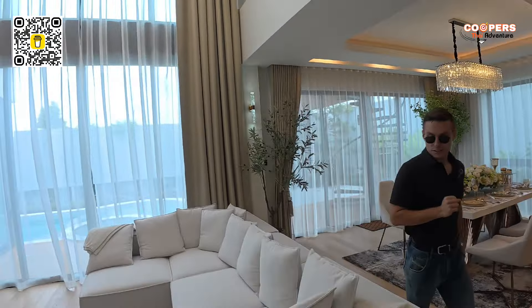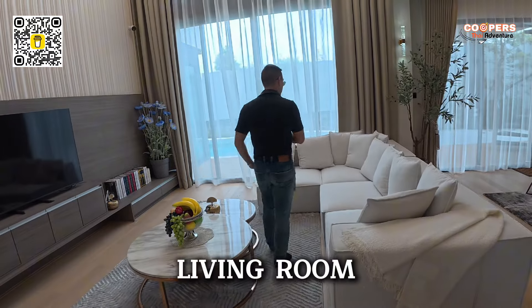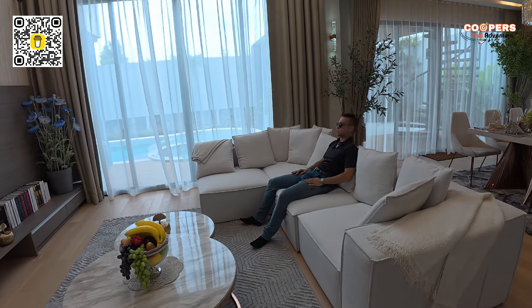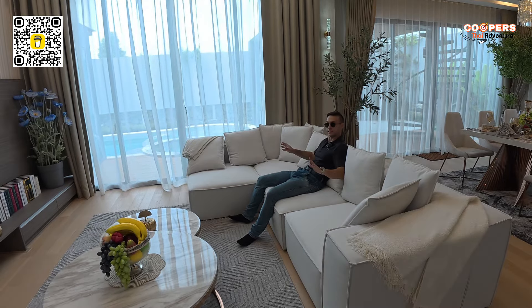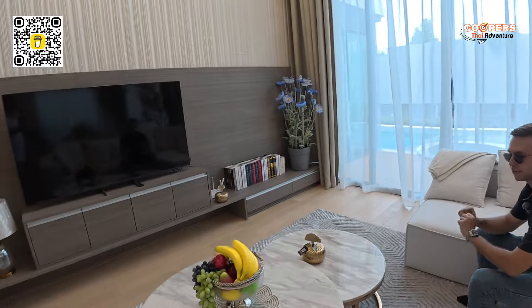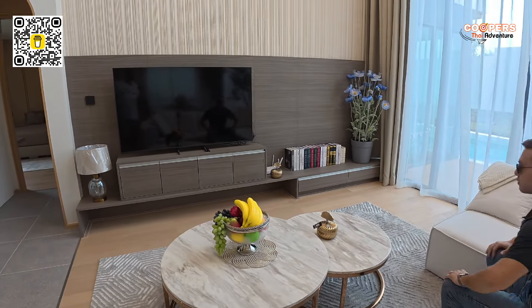It goes all the way to the end. Here is our sofa. We must do the famous sofa test — and wow, I just sunk right in. Very soft, very comfortable. Amazing. Suitable for big families. We've got two coffee tables, a larger one and a smaller one — fit for everybody.